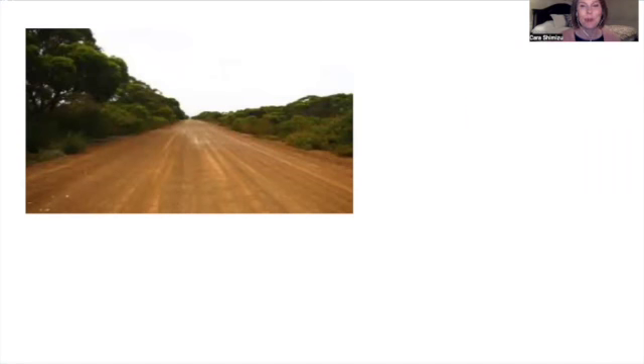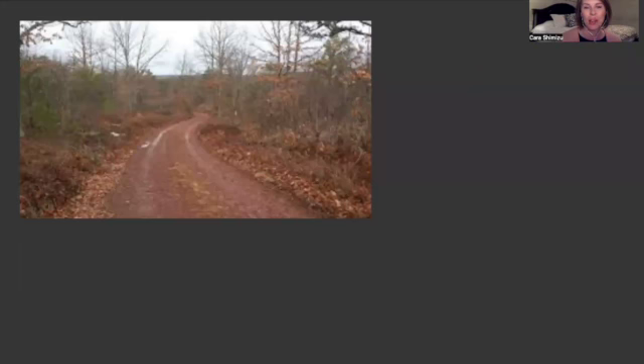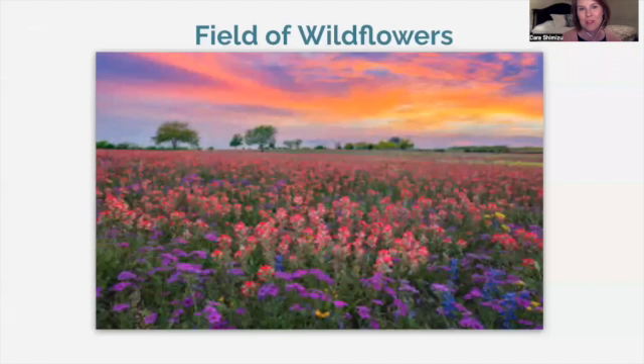Let's pretend we're going on a road trip together. We start out on a dirt road — not very interesting, a lot of brown and gray. It's a little dreary, a little rainy. But then we come upon something gorgeous. We stop the car, get out, take some pictures. Awesome.